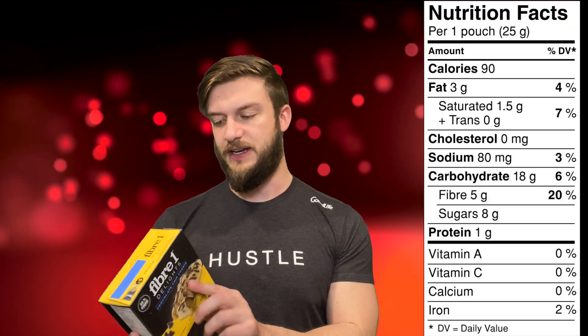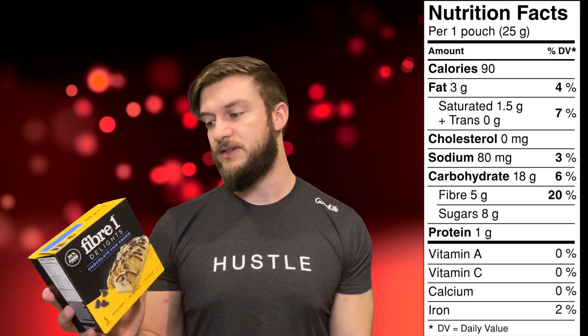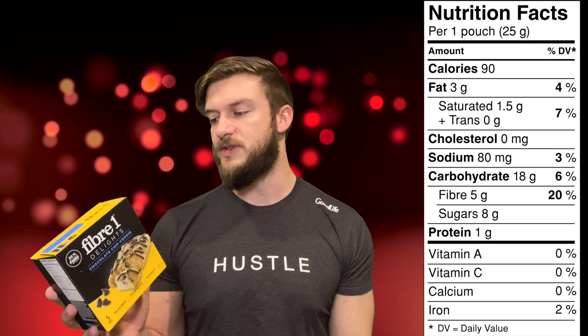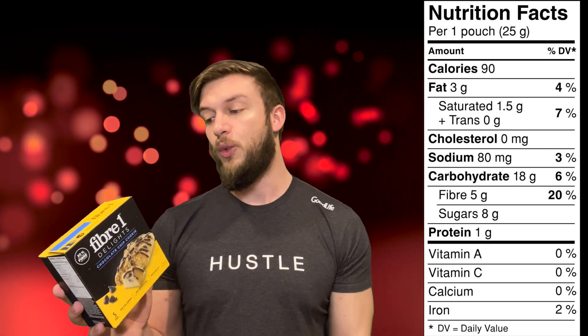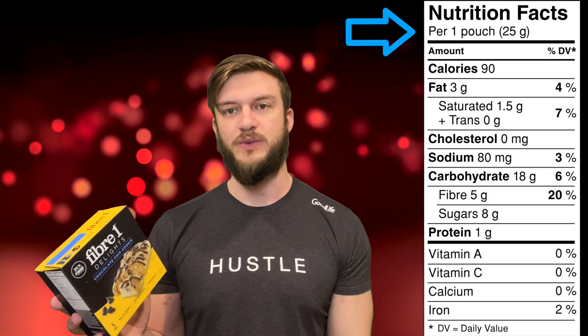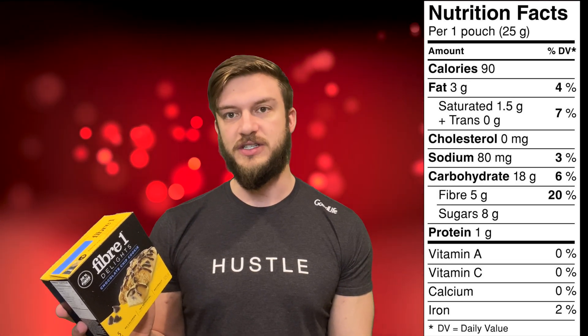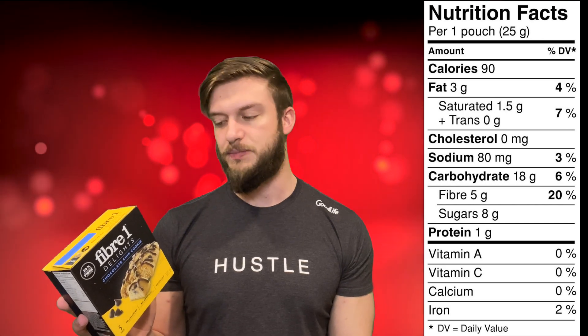I'm going to be using the 5-1 Delights as my reference. The first thing we want to look at is the serving size. This can be a little bit misleading. We're using an easy product that just has one pouch or 25 grams. But if you've got something like cereal that says one cup or 40 grams, you might want to weigh it out just to make sure you're getting an accurate amount of calories per serving size.